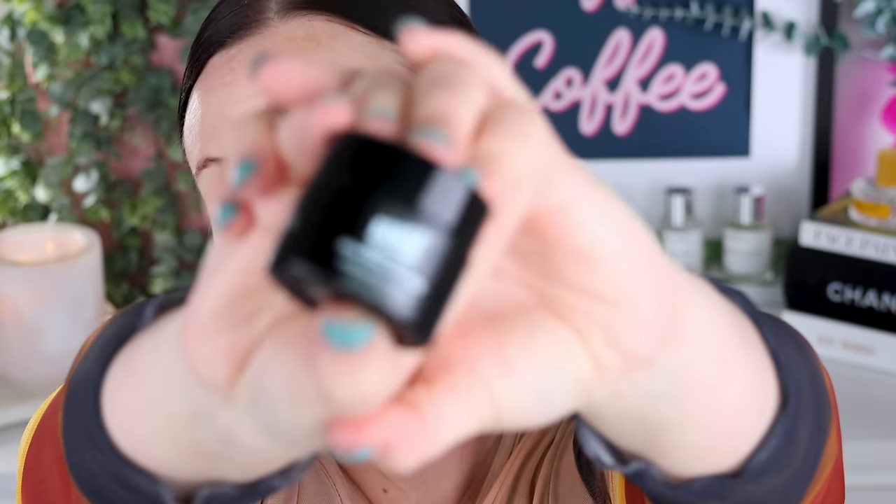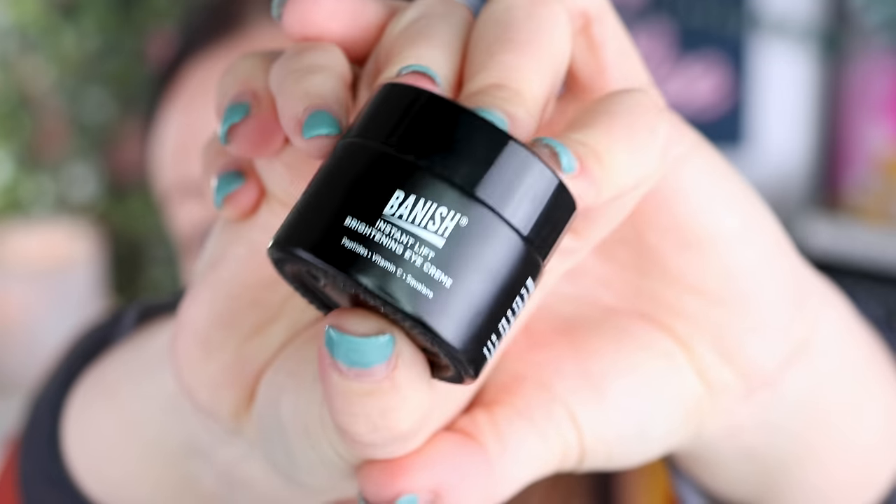Next up is my eye cream. For my morning eye cream, I personally love the Banish Eye Brightener Cream. I've mentioned it in favorites before — I love it in the morning because it's a nice lightweight cream but incredibly hydrating, packed with beautiful skincare ingredients like caffeine and aloe. It's so cooling on the under eyes, perfect for tackling morning puffiness, and it's very lightweight so it doesn't feel too heavy with concealer on top.